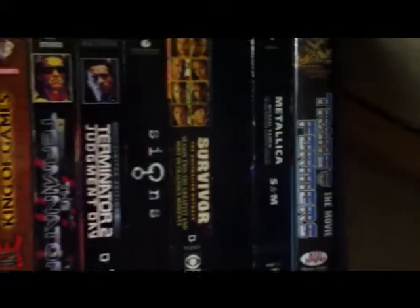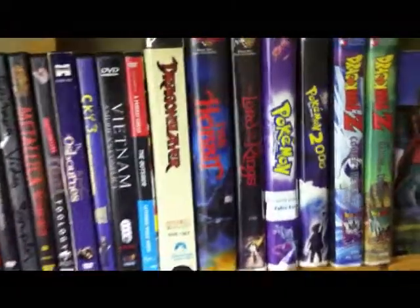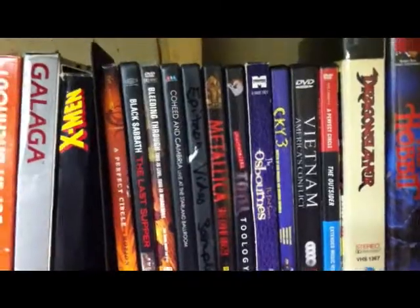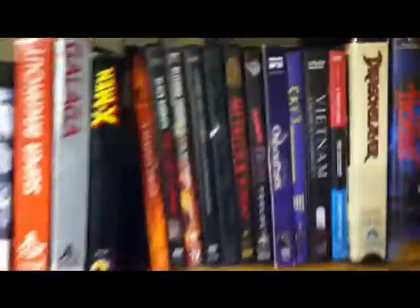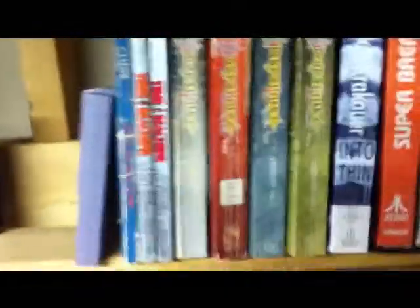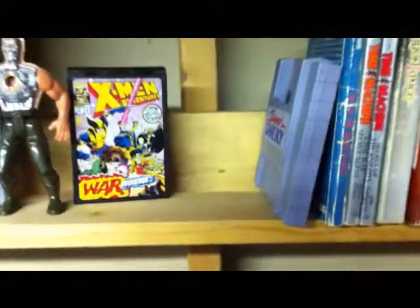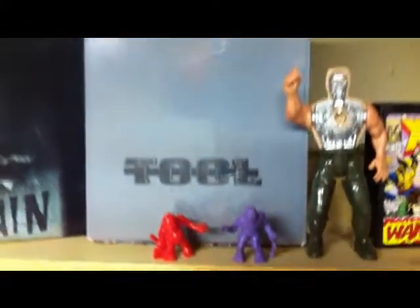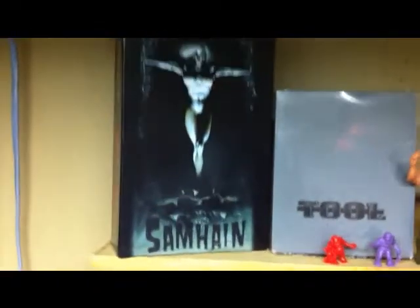Up here we have my bookshelf — a bunch of VHS tapes. Really awesome ones: Transformers the Movie, Metallica S&M, Terminator 1 and 2, Yu-Gi-Oh, some Dragon Ball Z, Pokemon, The Hobbit, Lord of the Rings animated, Dragon Slayer. Some DVDs — mainly music DVDs that my wife will never watch. The only three box games I own: Super Ray Cow, Galaga, and X-Men. My Tool Salival box set, my Samhain box set.